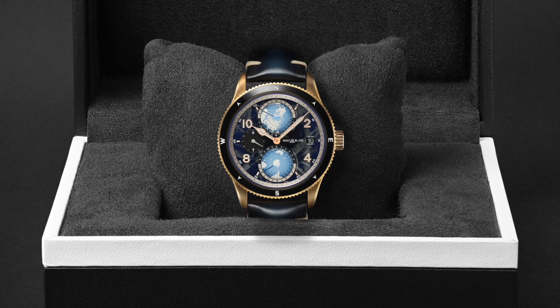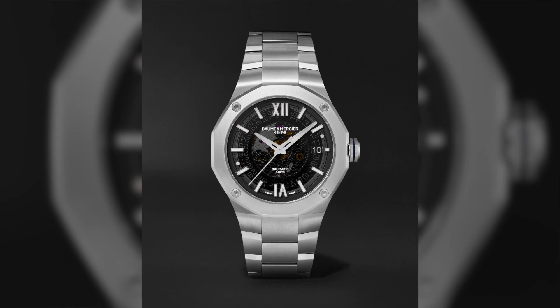So those are the three sport watches. Now let's talk about dress watches — there's a lot of them here, so we're going to split them up in two categories: classic dress watches, but first, modern dress watches. And the first one I want to talk about is the Balmain Mossier Riviera Balmatic.